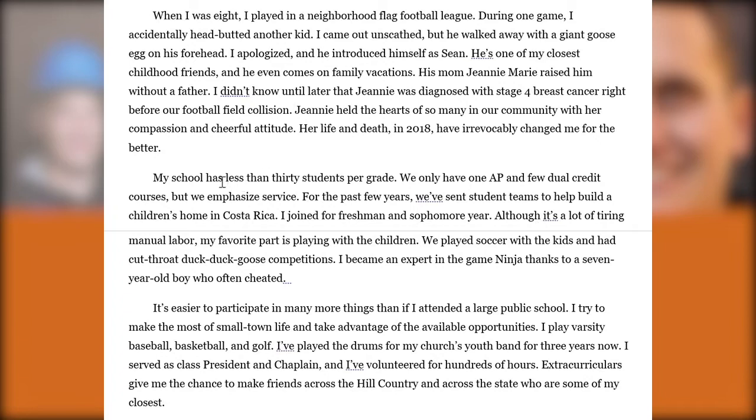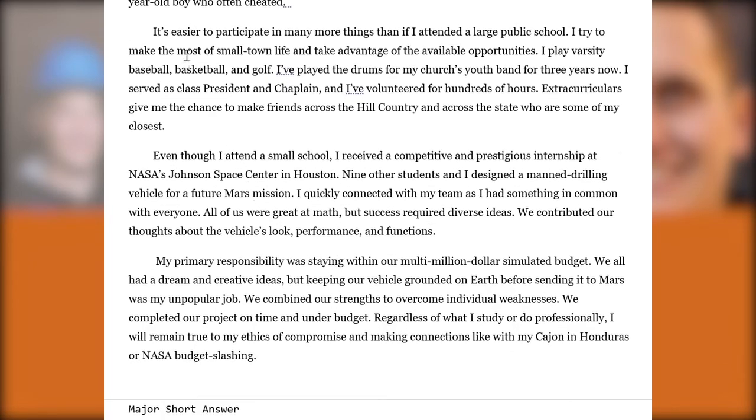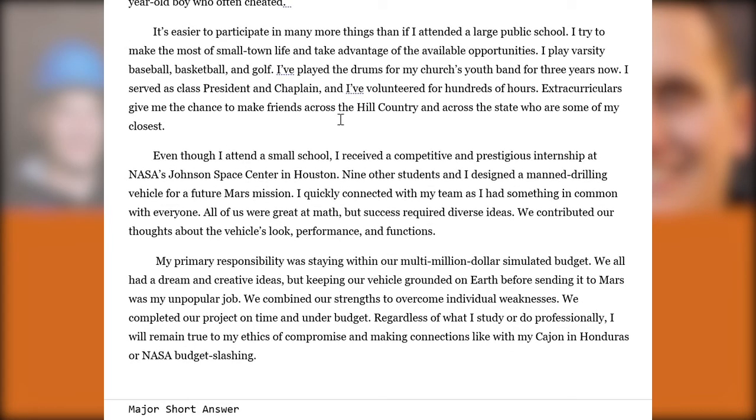We learn they have fewer than 30 students per grade, only one AP and a few dual credit courses. They're explicit about resource differences, noting: 'It's easier to participate in many more things than if I had attended a large public school.' That's one benefit — you can play baseball, basketball, and golf and be chaplain and president, which is much harder at a Westwood, Anderson, or Westlake High School. They also discuss downsides of attending such a small school, introducing nuance by comparing and contrasting the pros and cons.